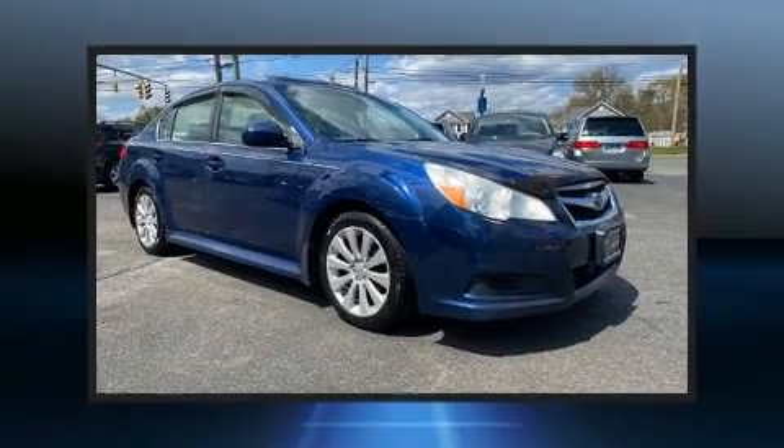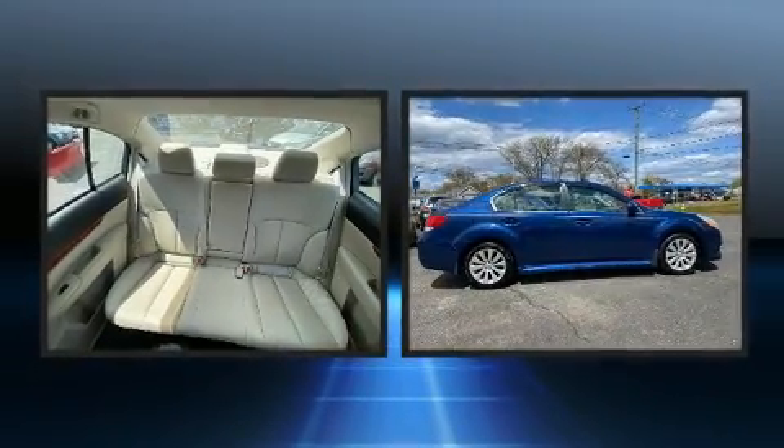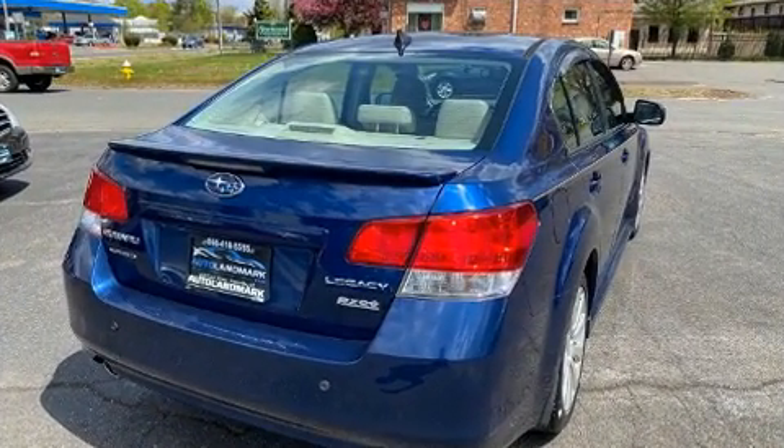Here's a great deal on a 2011 Subaru Legacy. This four-door, five-passenger sedan provides exceptional value. It features an automatic transmission, all-wheel drive, and a 2.5-liter four-cylinder engine.